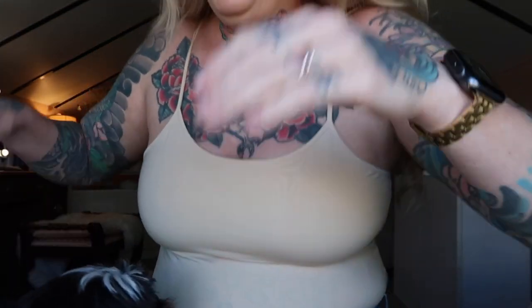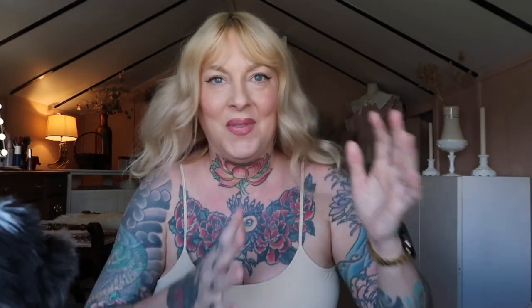This is that new top I got that's got the built-in bra from Saks Fifth Avenue. Marvin, stop — he's trying to catch my hands. I have to show this to you and then get going. I still have to let the dogs out, put on shoes, and take this lip gloss off and brush my teeth because I'm getting my teeth cleaned.